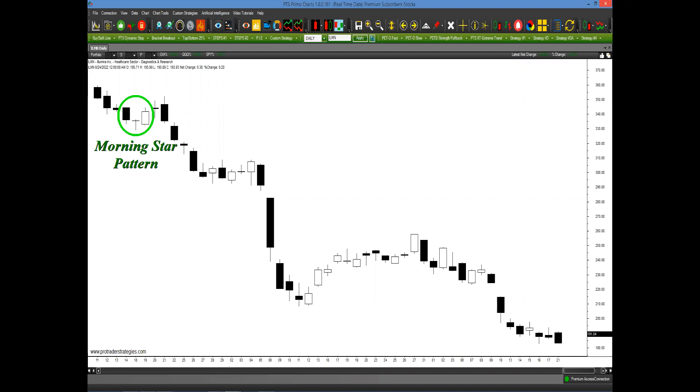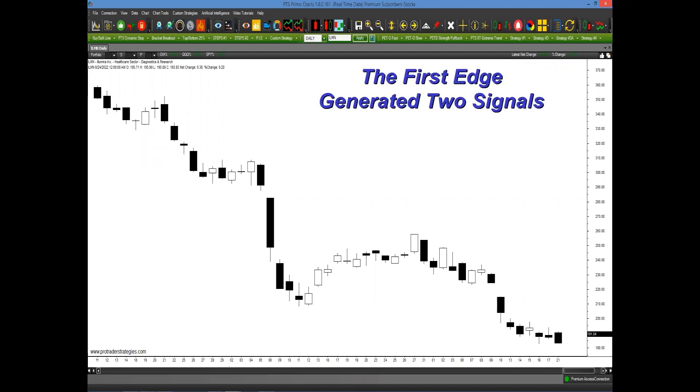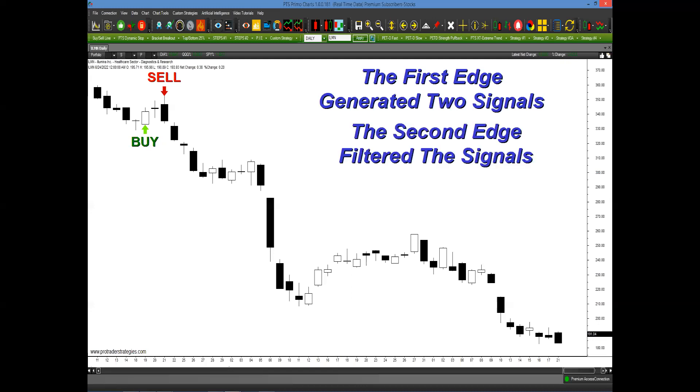What you really need are two edges, and I'm going to share those with you today. The first edge is actually a strategy. The strategy generated two signals — one was a sell that worked out very well, but the buy signal did not. Even though it has a high probability for success, you still need a way to filter out some of the bad signals. Your second edge is a filter that confirms the most likely high-probability setups. The second edge did not confirm the buy signal, so you would never have taken it, and only taken the sell signal, potentially capturing upwards of 150 points.